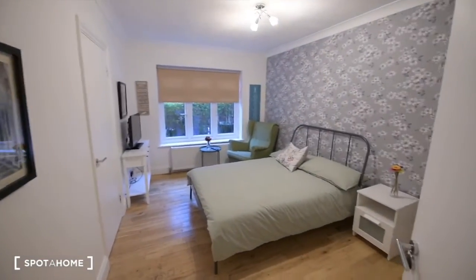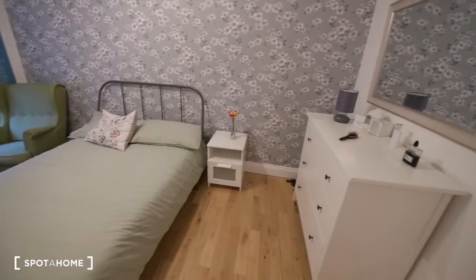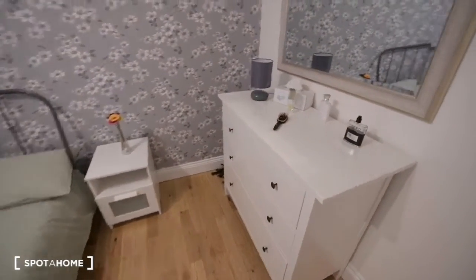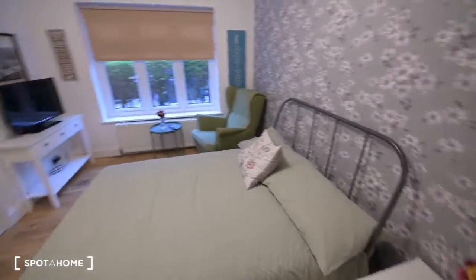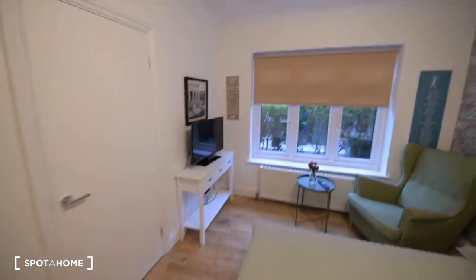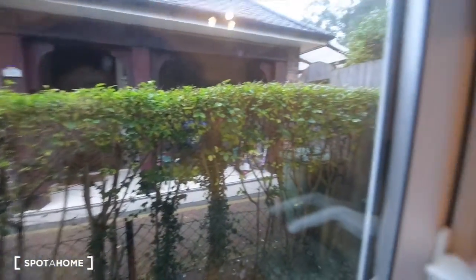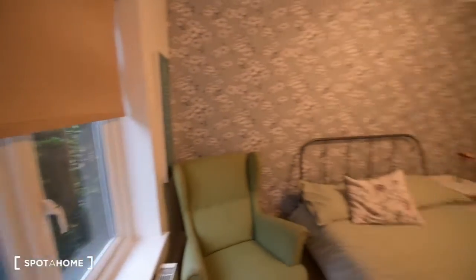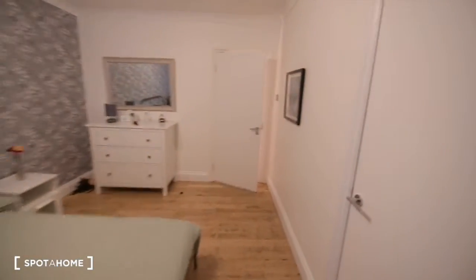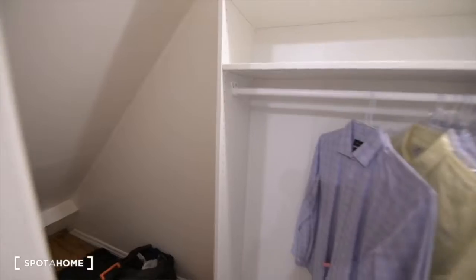I'm showing you now bedroom number one — the only one that is available here in the house. So we have a chest of drawers on the right, and then we have a double bed with a bedside table. We also have a soft chair and a TV. There are limited views here — it's just the house next door — but you have plenty of light coming in. And we also have a built-in wardrobe, which is really big. We have the rail here, and the landlord told me that he's going to put some more shelves in so you have more available space.